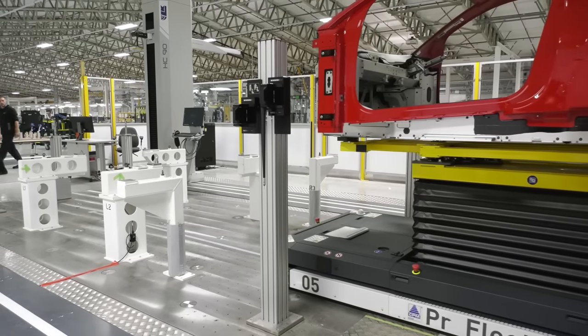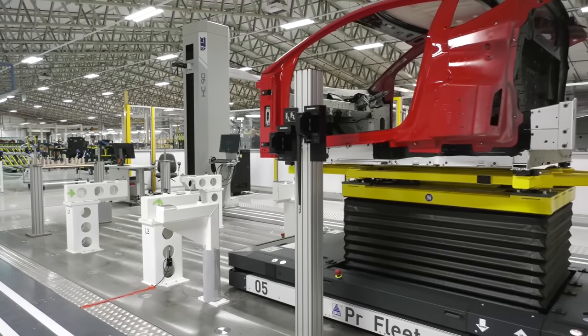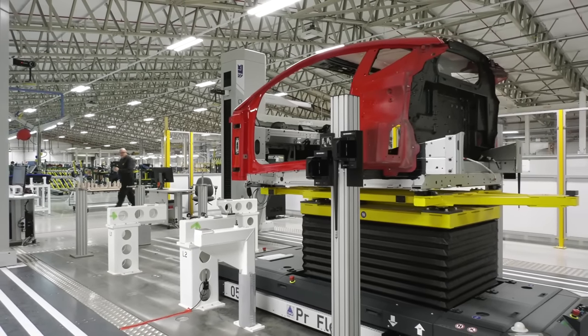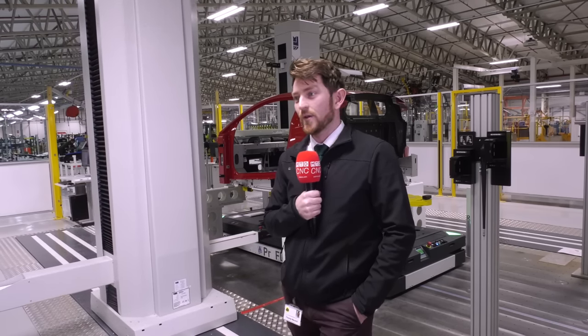So this is our inline CMM — it's a 20-minute cycle time. The system is loaded by an AGV; the AGV picks the body up from the end of the framing process behind me, brings and loads that assembly into the CMM for a first stage of measurement. It then goes back to the line, it's built to the final stage which we call stage 2, and then it's brought back in for a final measurement. That's how we ensure we've got the car right before it goes out to the customers.